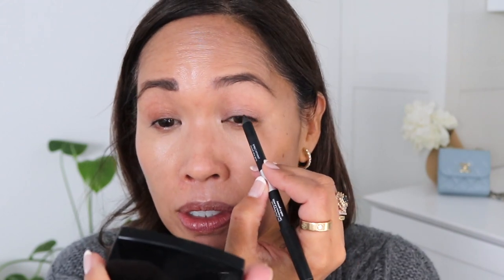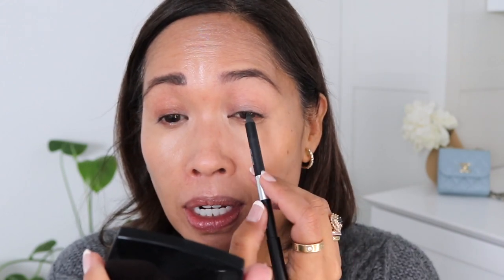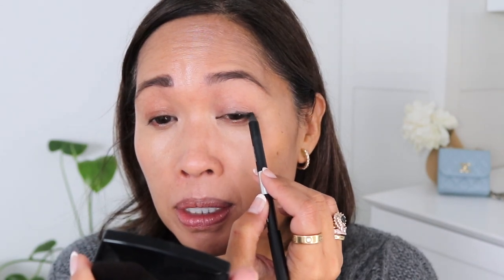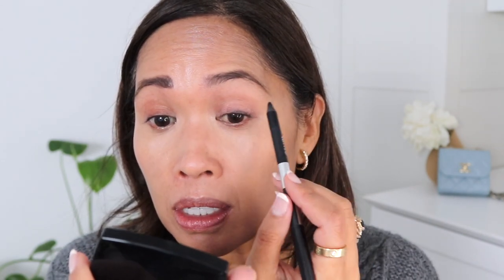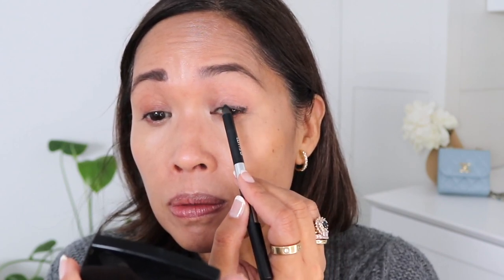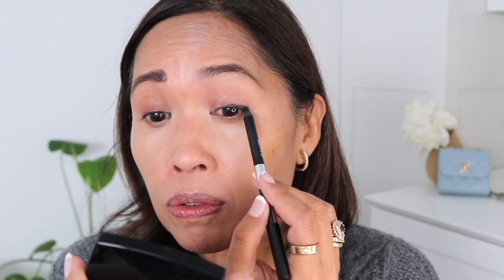I have a rounder eye shape that can tend to droop, and I want it more upturned — more of an almond shape. The interior of my eye is shaped that way but the exterior is not. So starting at the center, not adding any eyeliner at the inner corner, but starting in the middle and building out with that little flick — that's how I normally do my eye.